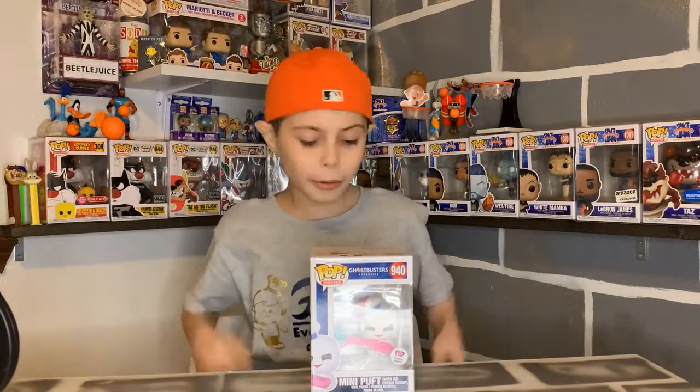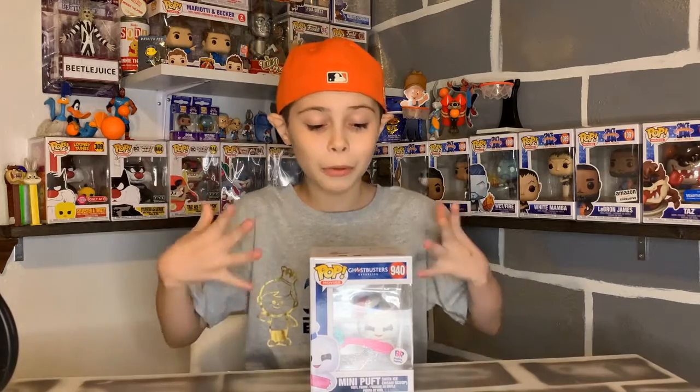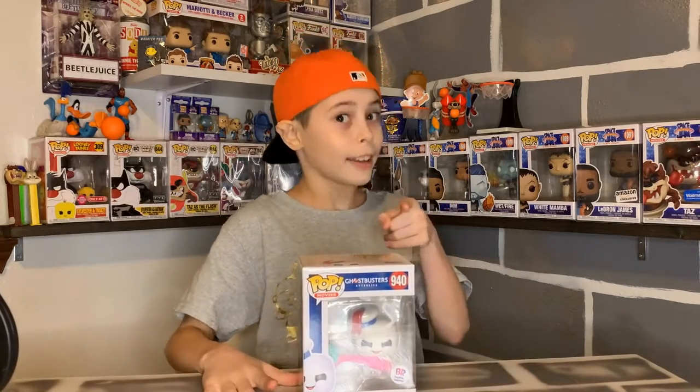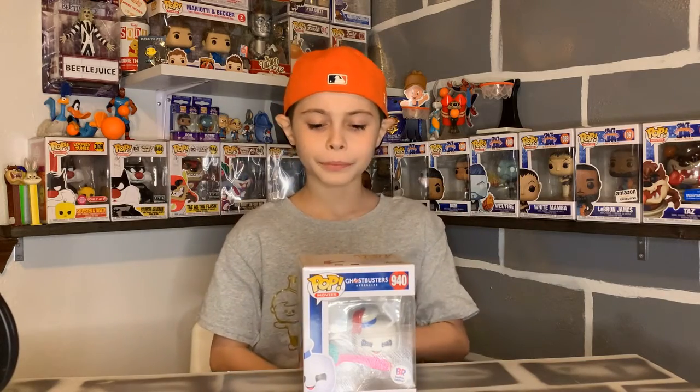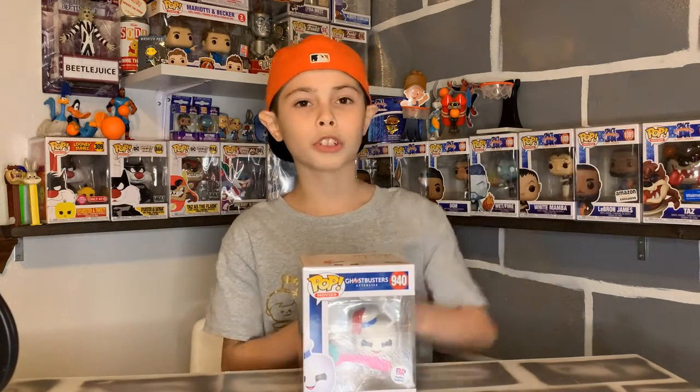Last summer I was calling every Baskin Robbins — I went to a couple of Baskin Robbins — because I really wanted this Funko Pop. I saw it release and I was like, I need that Funko Pop. And then I forgot about it.